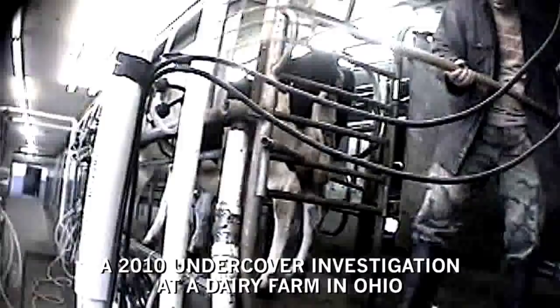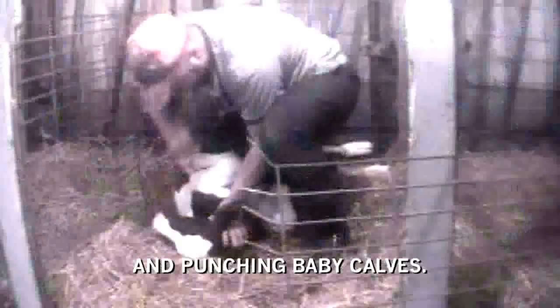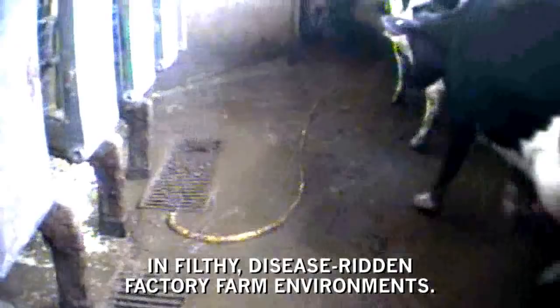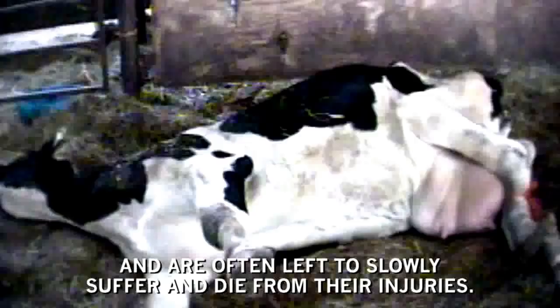A 2010 undercover investigation at a dairy farm in Ohio revealed a farm worker stabbing cows with pitchforks, beating them in the head with crowbars and punching baby calves. Injuries and illness often run rampant in filthy, disease-ridden factory farm environments. Cows too sick or injured to stand are called downers and are often left to slowly suffer and die from their injuries.